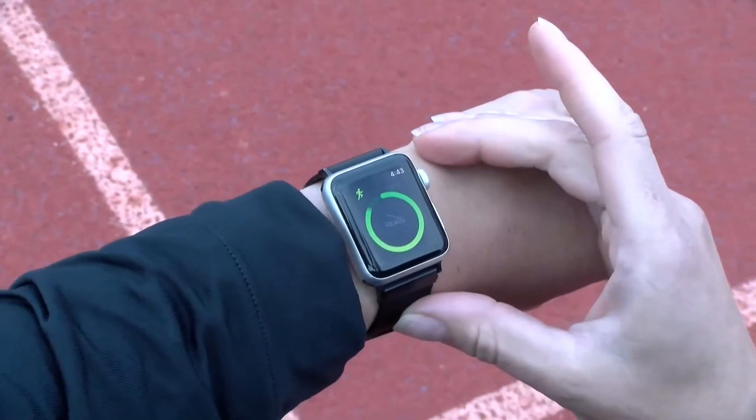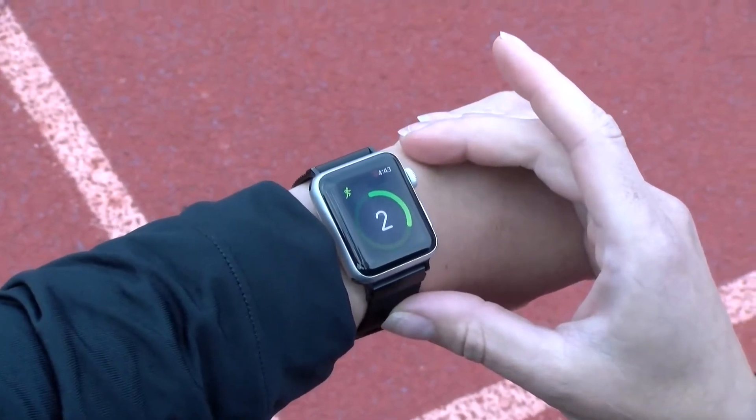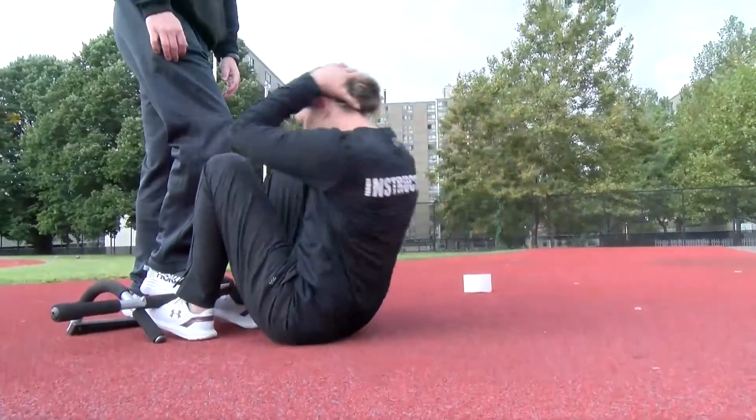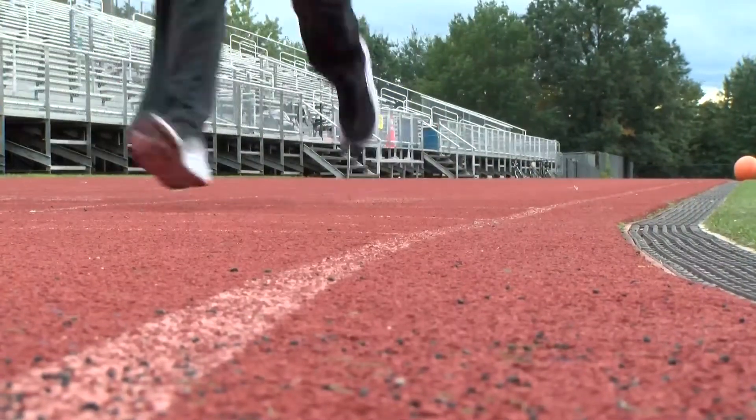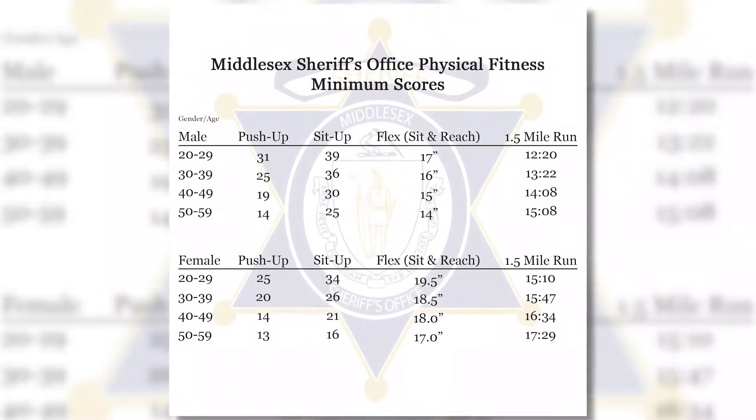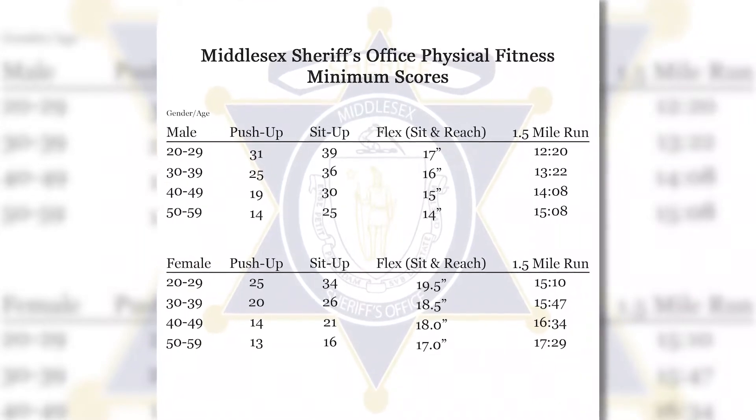Third, the physical fitness test will consist of four exercises: push-ups, sit-ups, sit and reach flex, and a mile and a half run. The standards for the tests are broken into categories based on age and gender. You can find these testing requirements on our website.